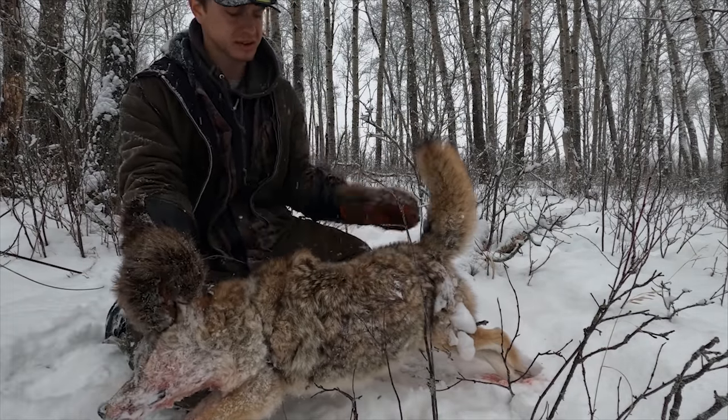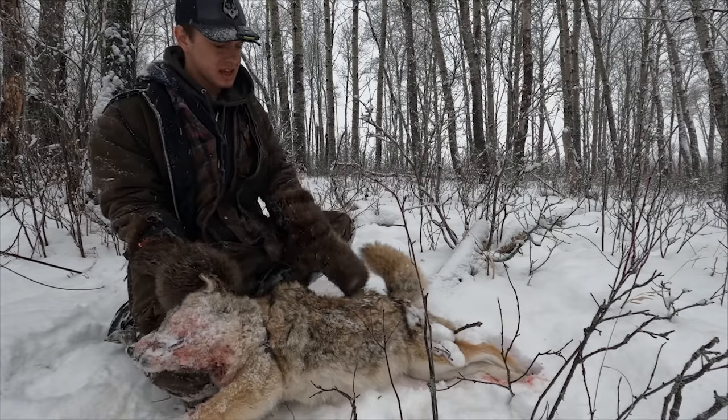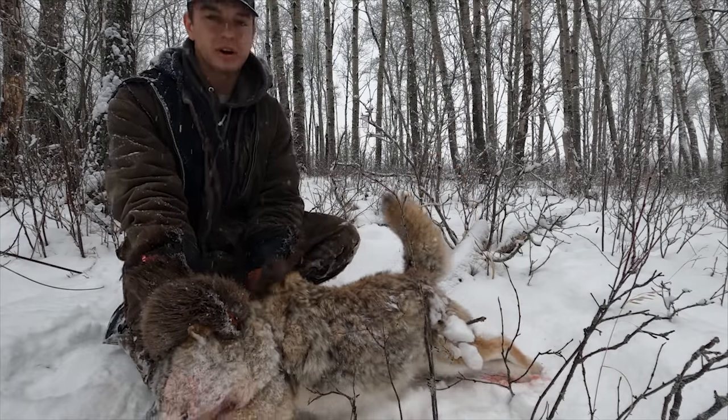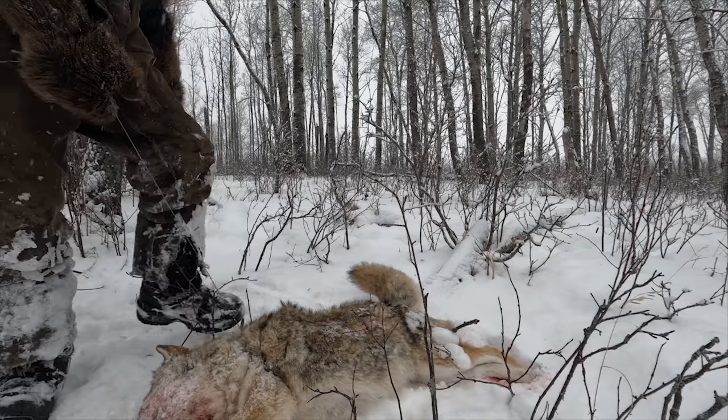This is a big old coyote — you can see the fur goes to shit when they get this old, it's so coarse and not ideal, but it's still a good one. We're happy about it, to catch something here today, because otherwise she might be a little dull. We'll go around the rest of the wolf snares.